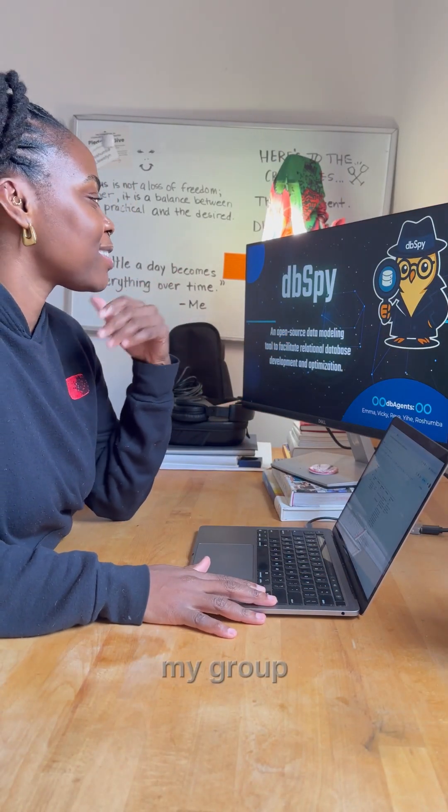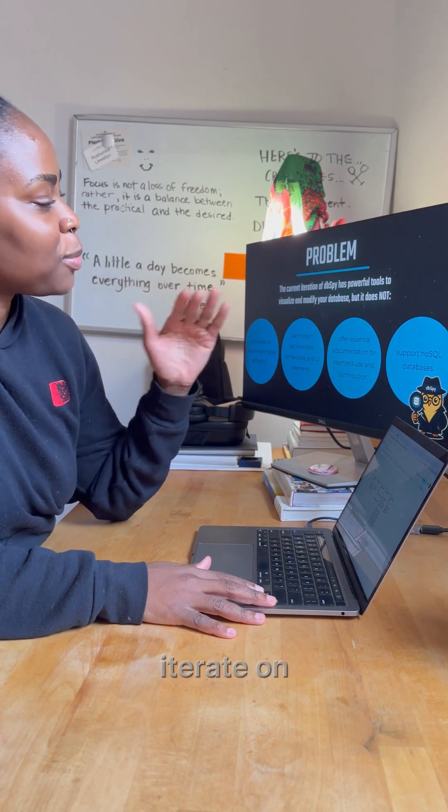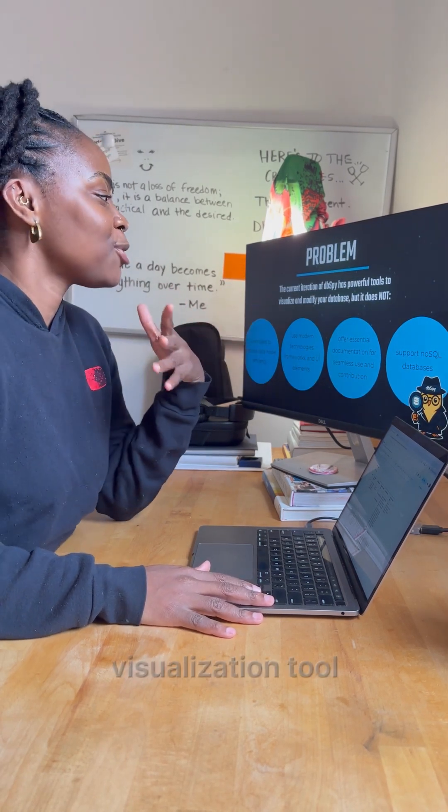By the end of ideation week, my group decided to iterate on dbSpy, a database visualization tool.